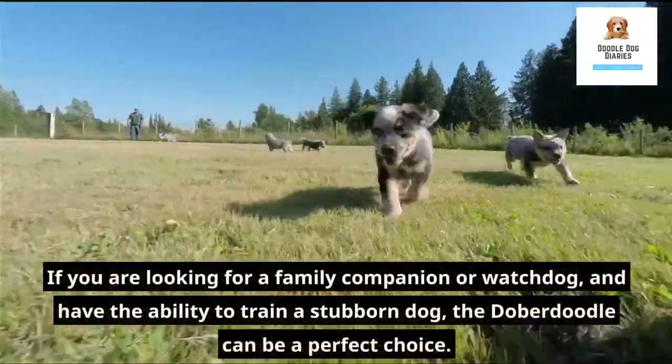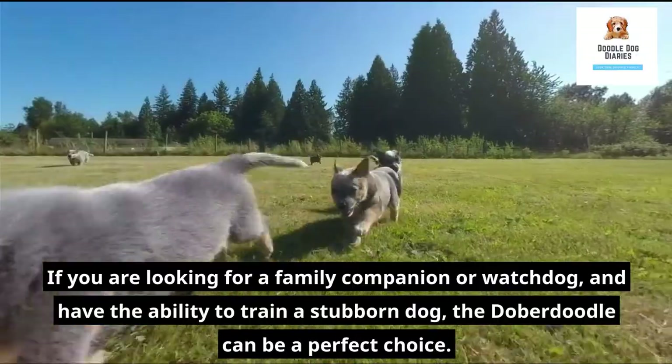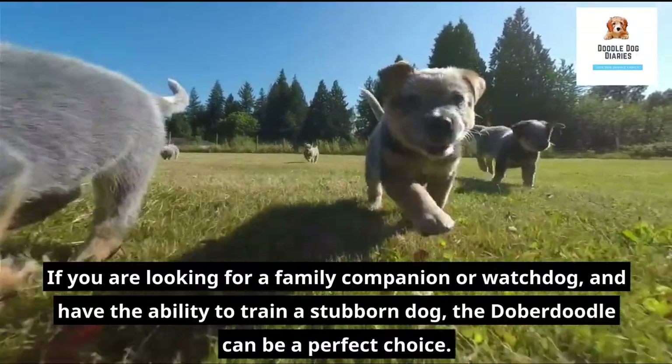If you are looking for a family companion or watchdog and have the ability to train a stubborn dog, the Doberdoodle can be a perfect choice.